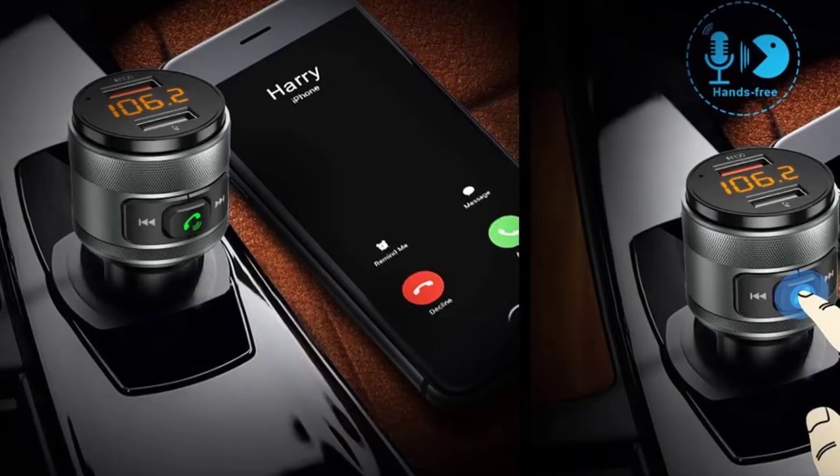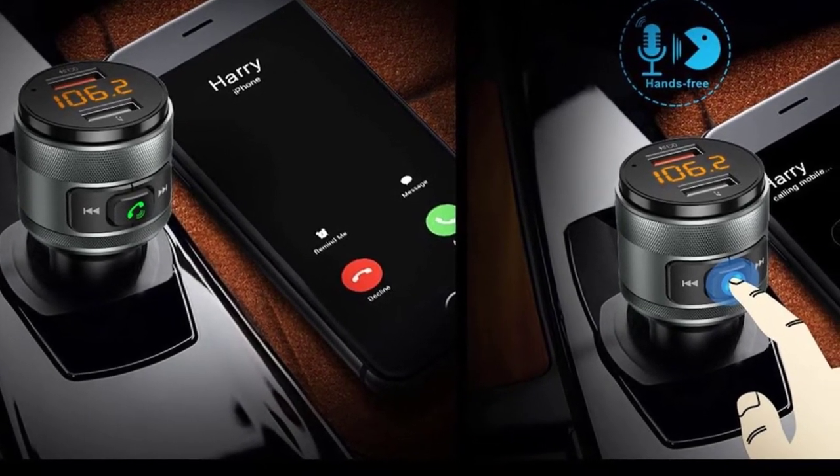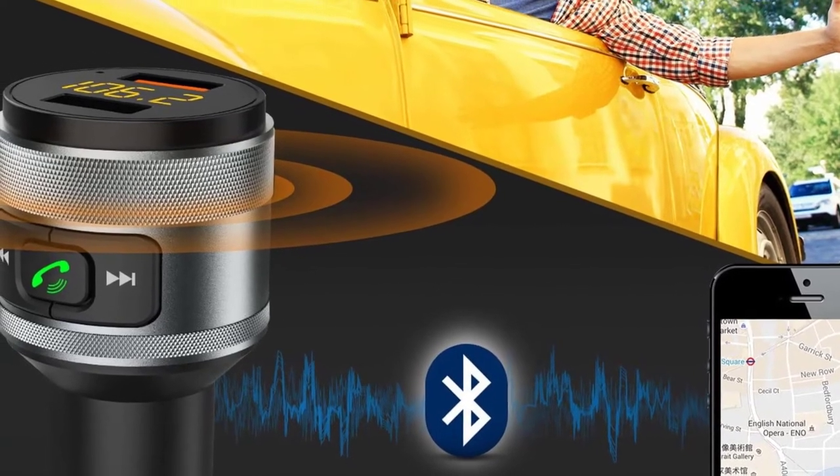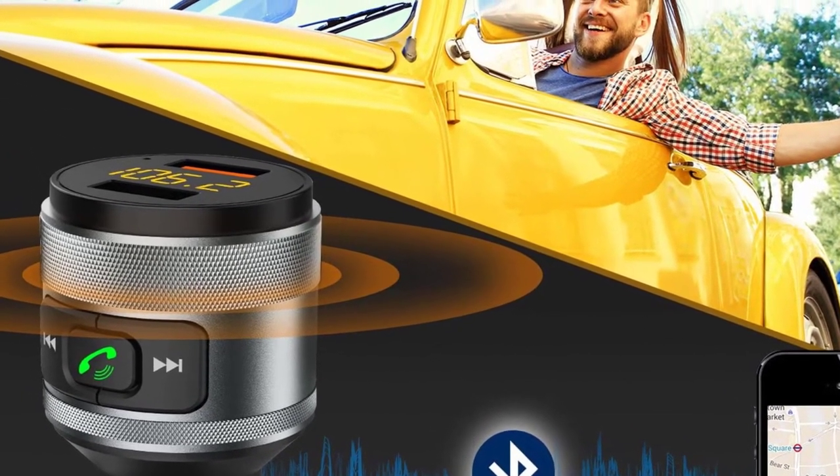It comes with smart voice navigation for hands-free driving. Additional safety features include built-in overcurrent protection, overvoltage protection, intelligent temperature control, and short circuit protection. The Imden FM Transmitter is ideal for anyone that wants to upgrade their car with hands-free calling and streaming music.